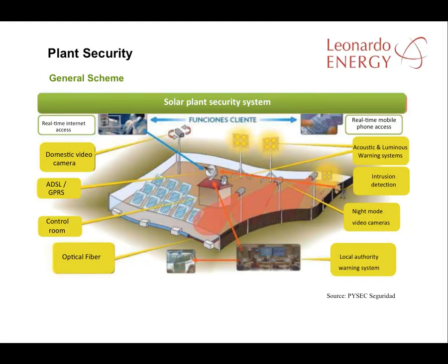Here we have a scheme of a solar plant security system with all the devices that could be installed to increase security. We go through the devices in the next slide.